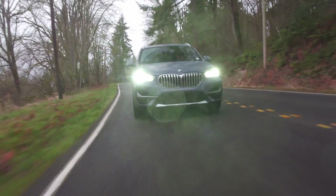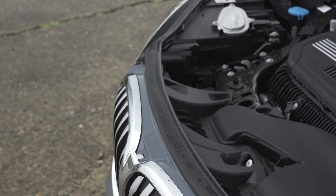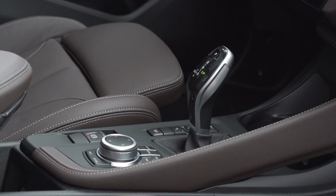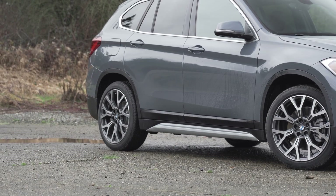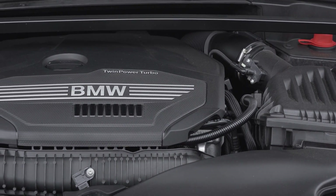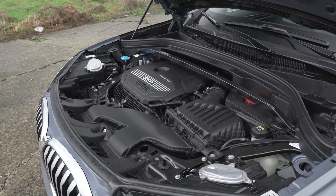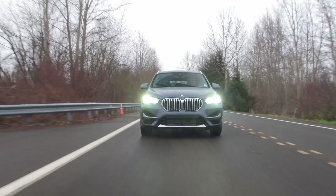Under the hood of all trims is a 2.0-liter twin-power turbo inline four-cylinder, good for a peak 228 horsepower. This is connected to a revised 8-speed automatic transmission with optional all-wheel drive that can send up to 100% of available torque to the rear wheels, at least in short bursts. The EPA rates this setup at 31 miles to the gallon on the highway and 23 miles to the gallon around town.